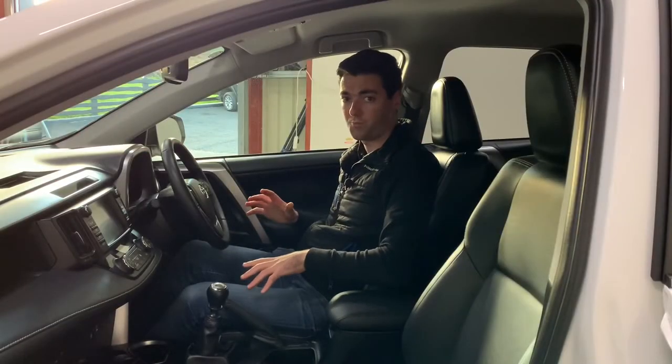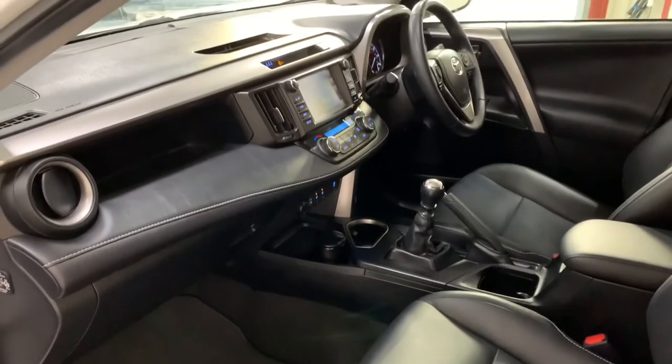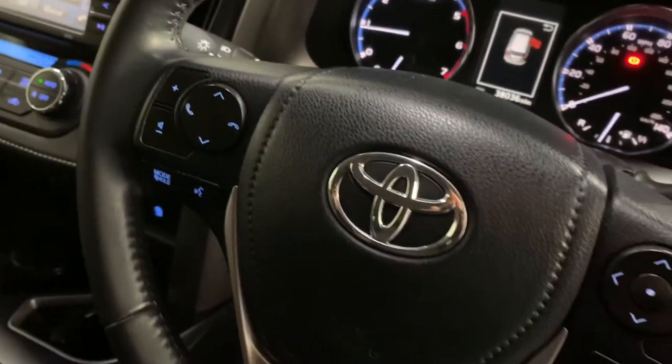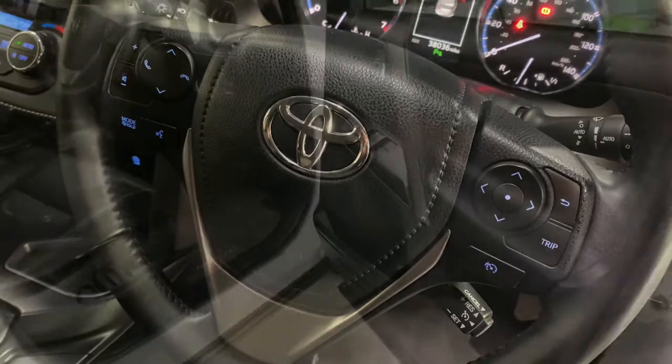The RAV4 has a brilliant cabin — there is loads of legroom, loads of comfort, and the finish is brilliant. We have a leather trimmed three spoke steering wheel with multi-function controls for your phone, your displays, and cruise control.